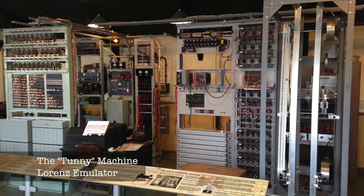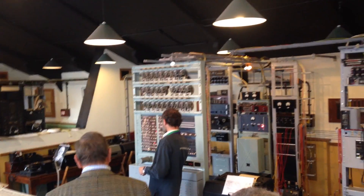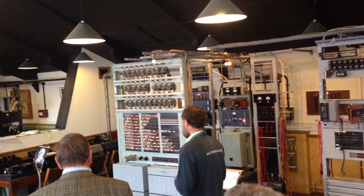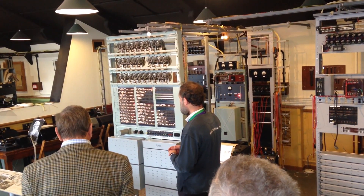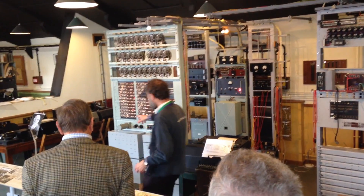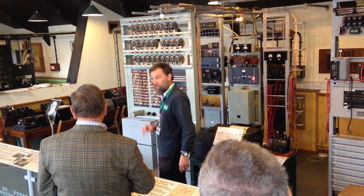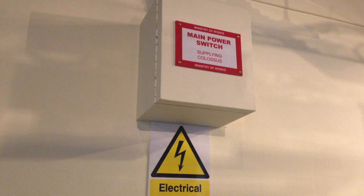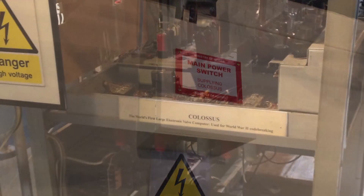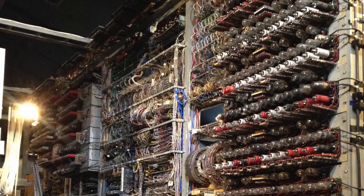But next door they have the National Museum of Computing, which I wanted to check out. I heard that they had a working Colossus on display. When I visited, they were having intermittent power issues, so I wasn't actually able to see Colossus booted up and running, which is unfortunate.